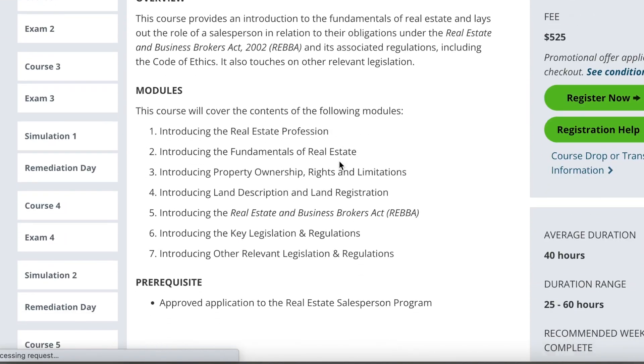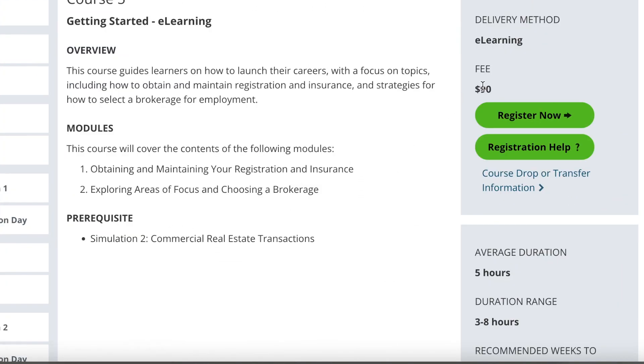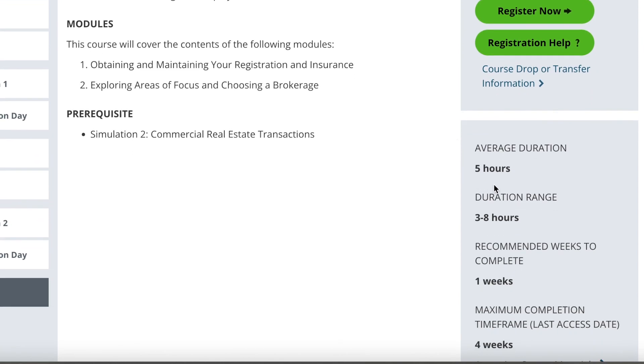I say basically complete because you still have that last money grab of C5, but it's essentially nothing — it's either 15 minutes of clicking through or about a two-hour read. So basically done after Sims 2. Sims 2 — I remember hearing firsthand from the facilitators that this did have a 95% success rate of passing.